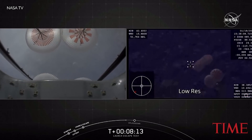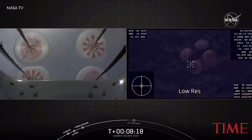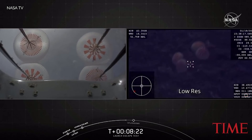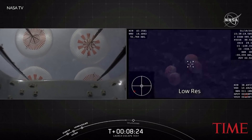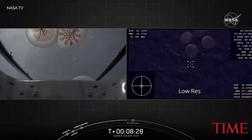We're looking at a live view. So far all things have appeared to go nominal for this test — all things looking great. We saw the four main parachutes deploy; you're looking at them now, fully open. We are coming up on about a minute until splashdown.